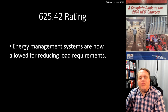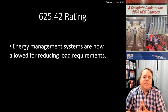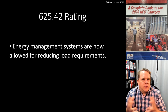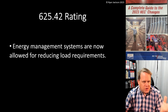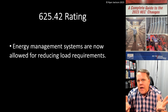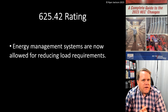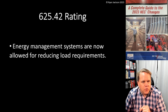625.42 rating: energy management systems are now allowed for reducing load requirements. I think this is very much going to be the way of the future. In our electrical distribution systems, we're going to see an energy management system installed on pretty much everything — whether it's a house, a hospital, a swimming pool, or anything else. Why not let the computer do the work for us? And that's what 625.42 is recognizing.